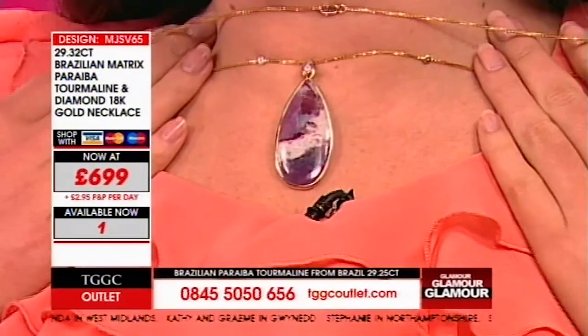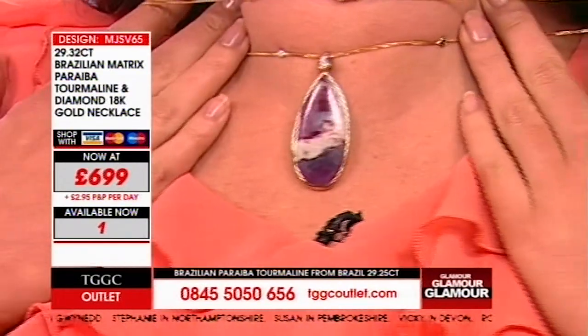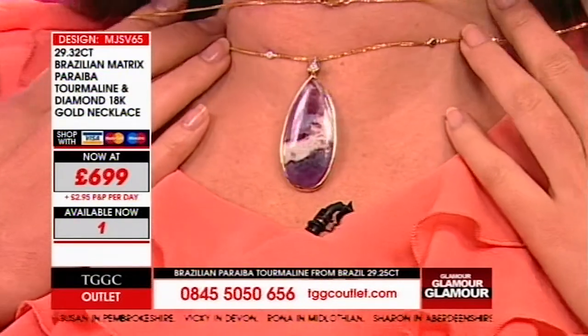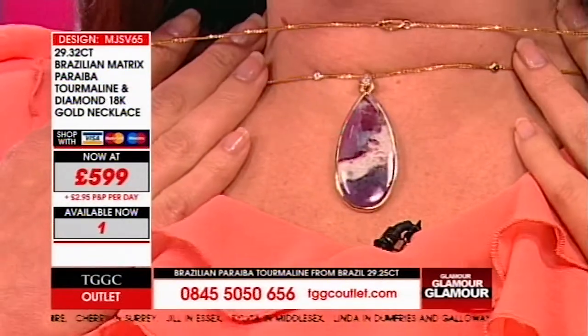Not just in the sense of a one-of-a-kind gemstone, because no two pieces of gemstone are ever going to be the same — one of a kind in the sense that only one was ever made. You are going to be the proud new owner of a boutique, couture piece of jewelry. Who else puts diamonds in an 18-carat yellow gold chain? We do. And we're going low — one final chance — it is £599.